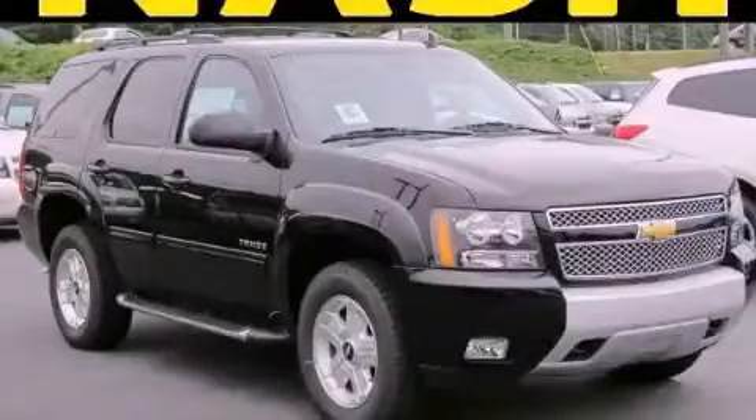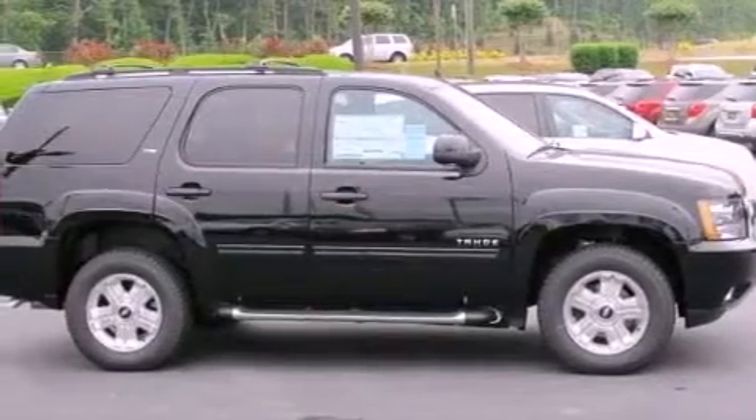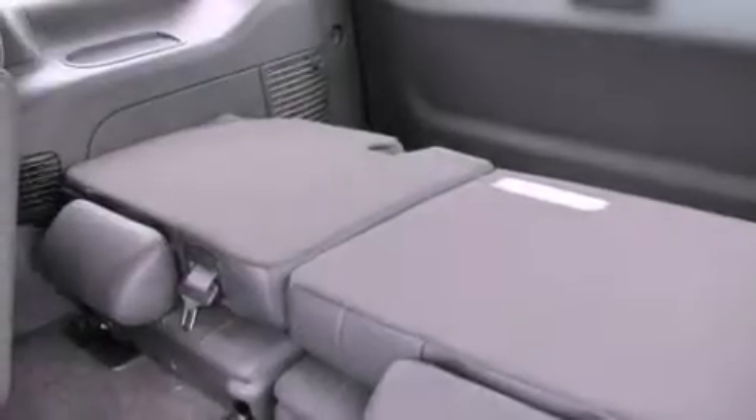This is a brand new 2012 Chevrolet Tahoe, for when safety, size, and space are of importance. It features a 5.3 liter, 8-cylinder engine and a 6-speed automatic transmission. Its top features and packages include a limited slip differential and traction control and stability control systems.